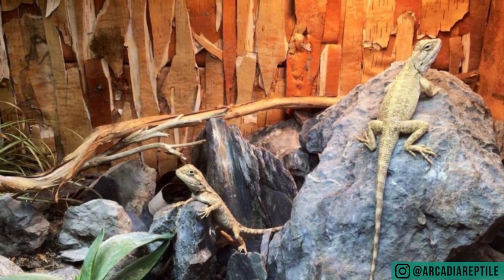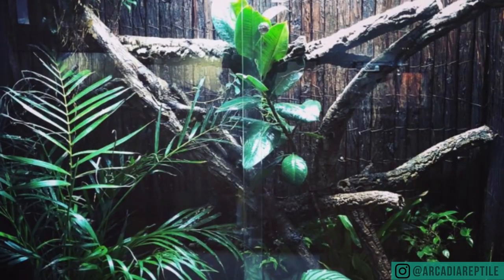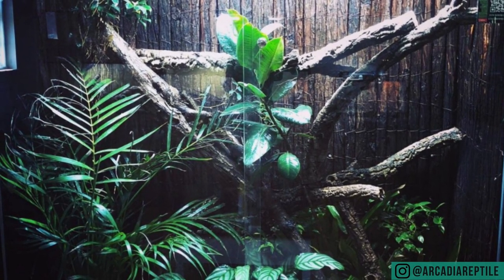How many of us have put a few strands of pothos in a viv and thought 'that's it, it's live planted'? In reality you've got a live plant, but is it endemic to where the animal comes from? Is it naturalistic? The next evolution is to look at rock shape and type for scrubland and rocky animals, and plant shapes and species for arboreal forest animals.